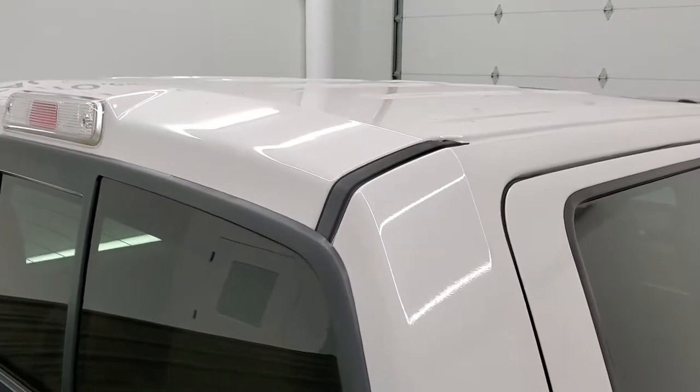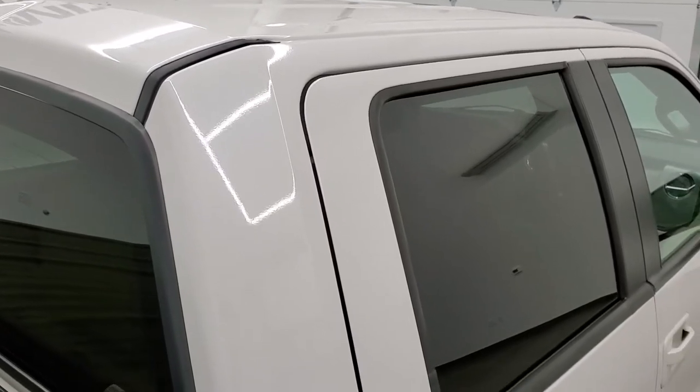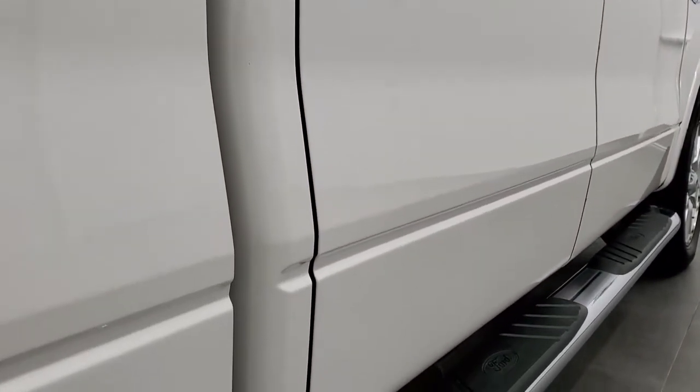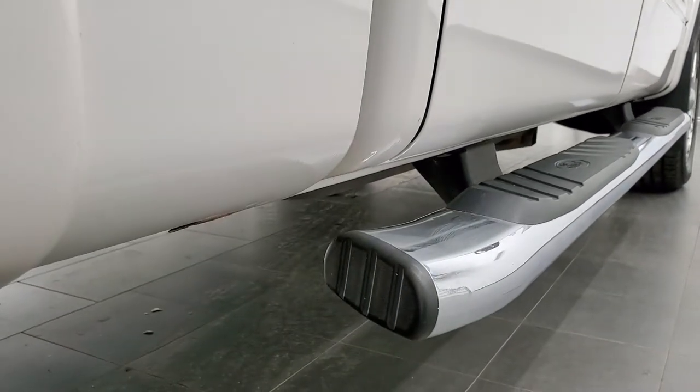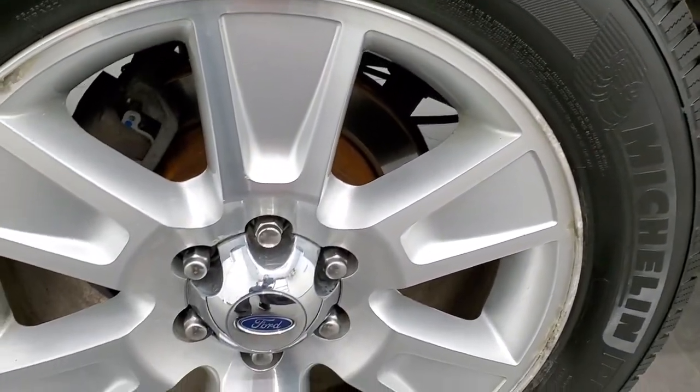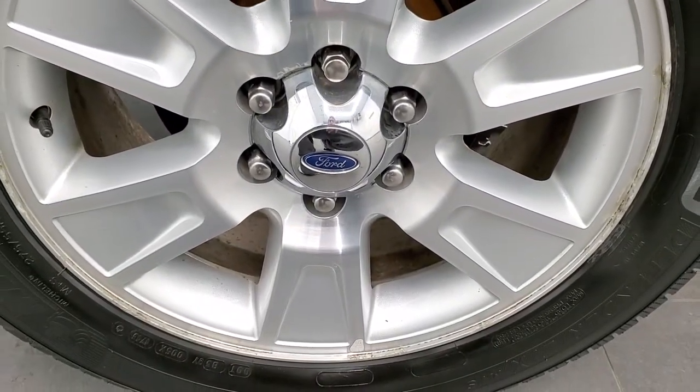That's why we offer the Summit Auto FastPass option in the upper right hand part of your screen — a link right to our website where you can apply for financing, get pre-approved, see a payment quote, even appraise a trade, all from the comfort of your own home. So when you get here, all you have to do is drive the truck, love it, and you'll be all set to go.